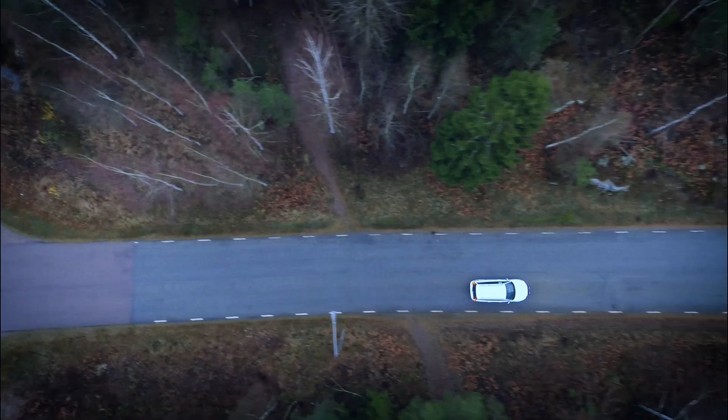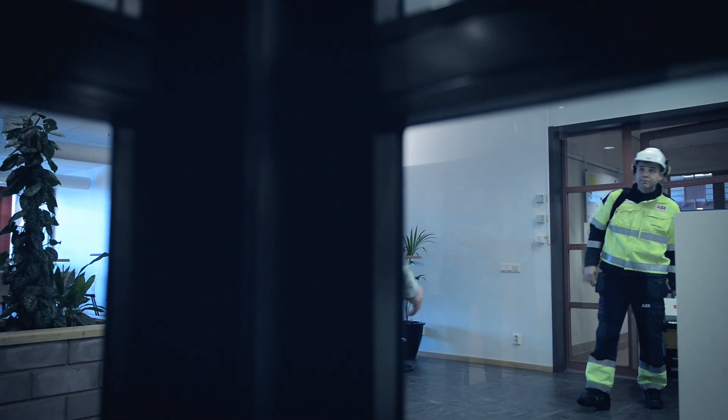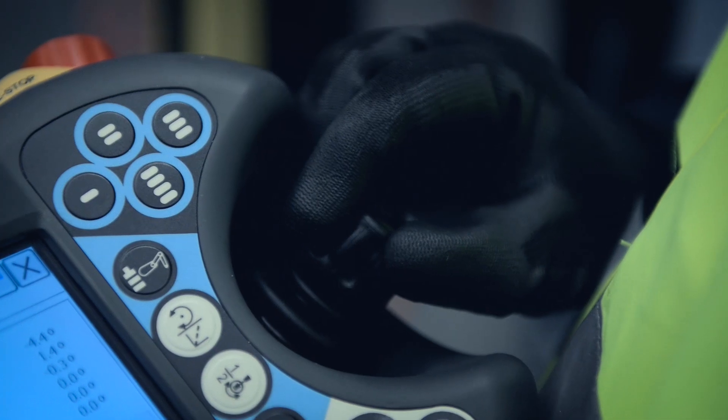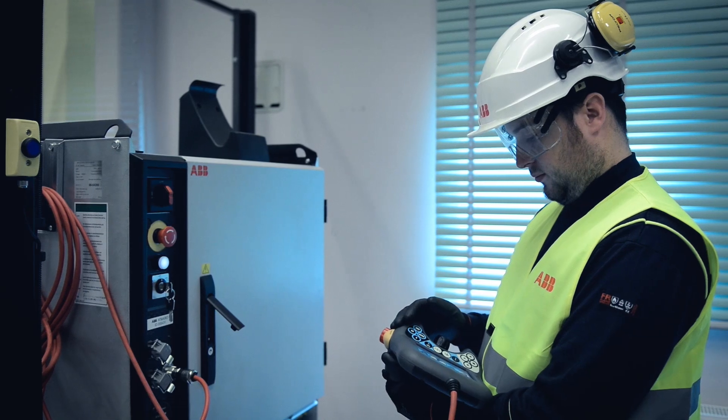Customers expect us to deliver the same support services with the same procedures and practices around the globe. To facilitate this, we've developed practices that ensure your robot and controller are maintained based on ABB's product manuals and extensive experience.